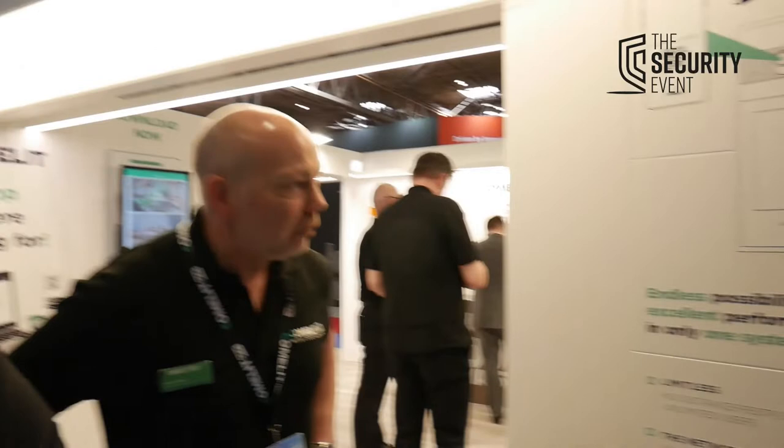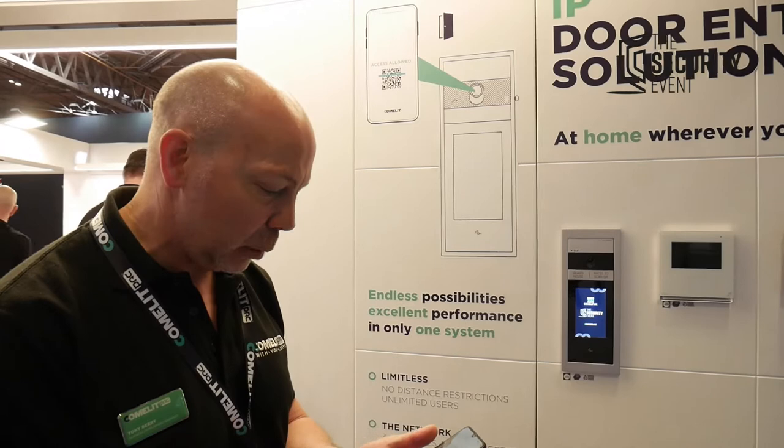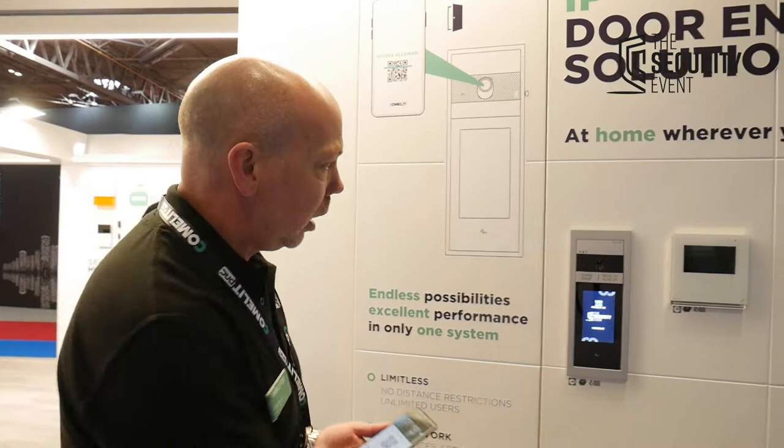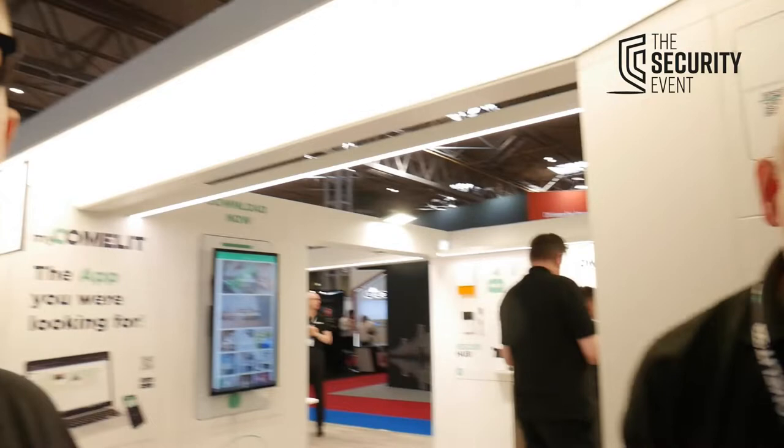The first thing Tony wants to show is the new QR code scanner on the intercom panels. It's perfect for temporary visitors and Airbnb-type locations where you don't want to issue temporary fobs. You simply press the QR code on the panel, show the code, and you've got your access control sorted. A really good and easily deployable feature.